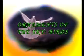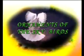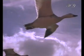Ornaments of the sky, birds. Hello, friends.